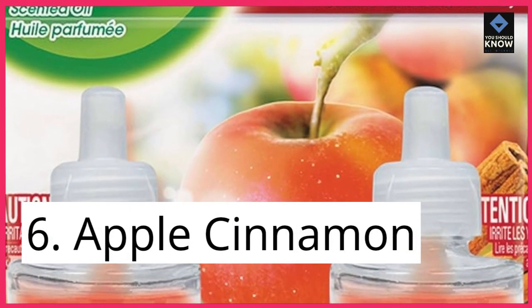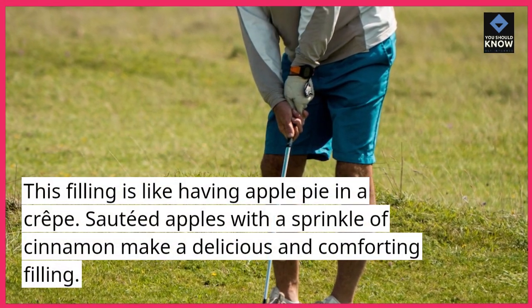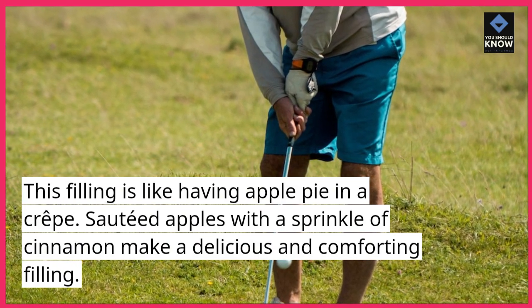6. Apple cinnamon. This filling is like having apple pie in a crepe. Sautéed apples with a sprinkle of cinnamon make a delicious and comforting filling.